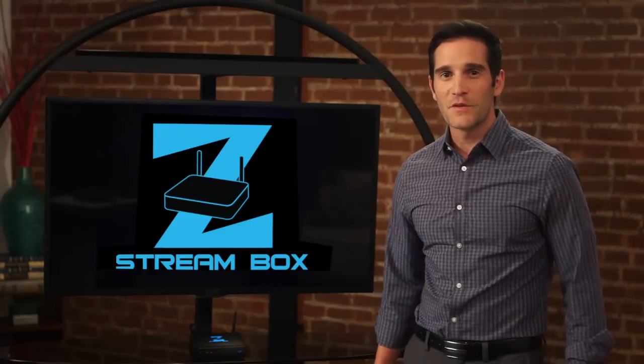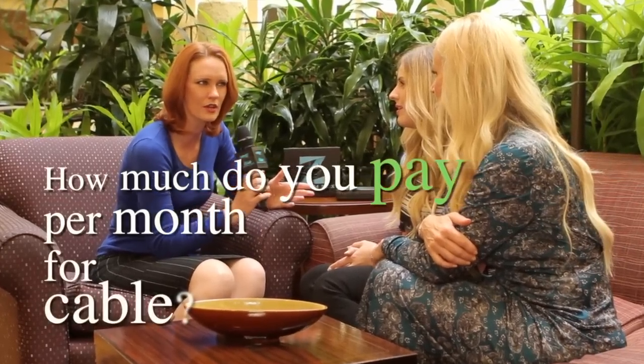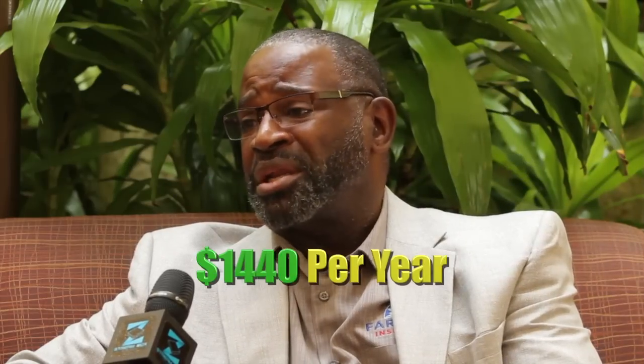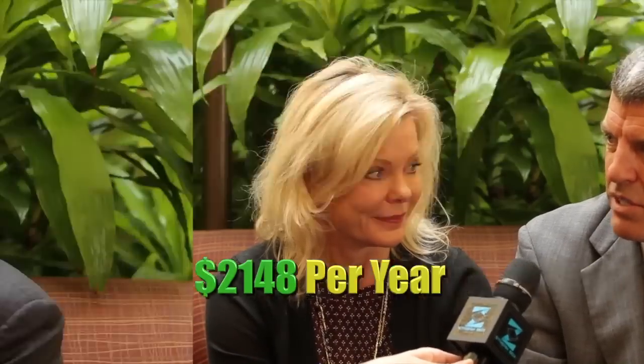Let's check in with our reporter Jennifer Marshall to see what people who are seeing the ZStream Box for the first time are calling it. Nick, I am hearing words like amazing and incredible. But that's not all people are saying. How much do you pay per month for cable? Responses ranged from $100 to $300 a month, with one person paying $179 and another around $200.